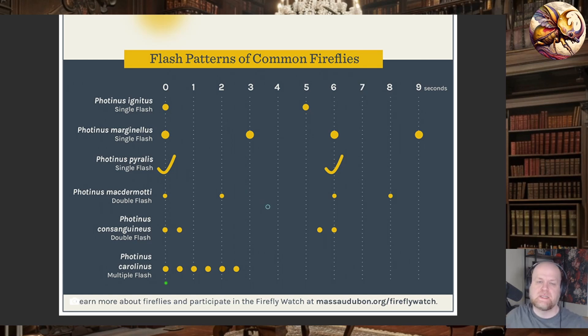For Photuris it's a little more difficult because they are predatory, and some predate on Photinus — they will change their signal depending on whether they're trying to mate or lure in prey. I'm going to stop there for now. I am planning on doing more sections on firefly taxonomy if you're interested — leave a comment, like, and subscribe, and I'll talk to you later.